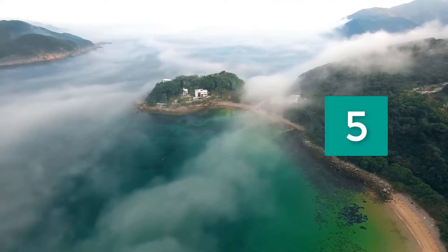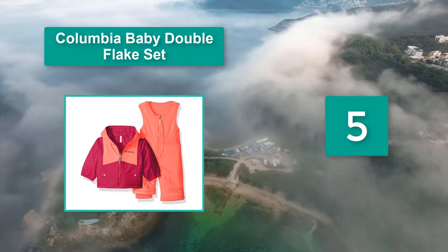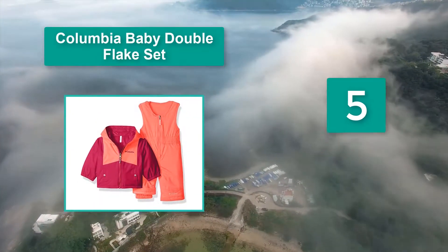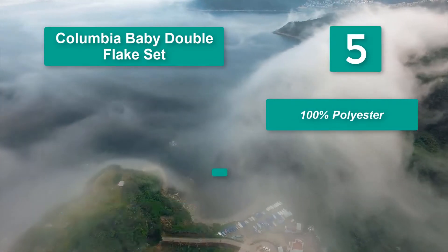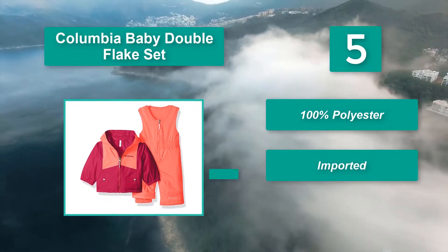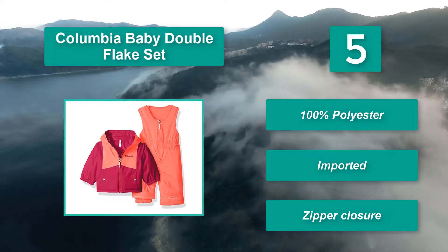Number 5: Columbia Baby Double Flake Set. It's available in six vibrant colors, which both boys and girls should love. The suit isn't as thick as some, but should be sufficient for a new active toddler or a limited time outside at one stretch. Main Features: 100% polyester, imported, zipper closure.